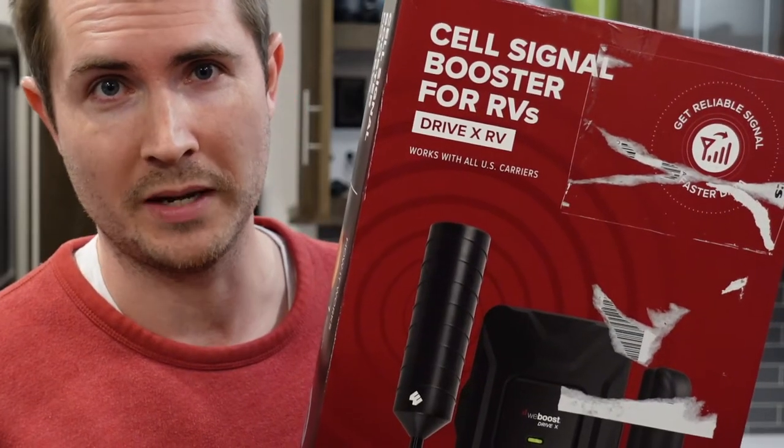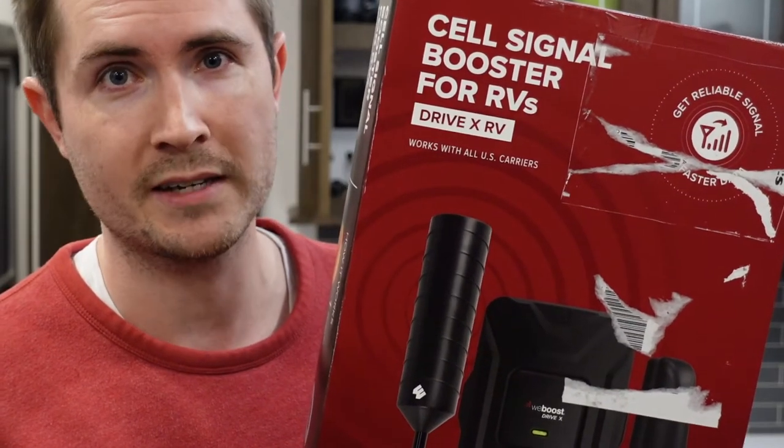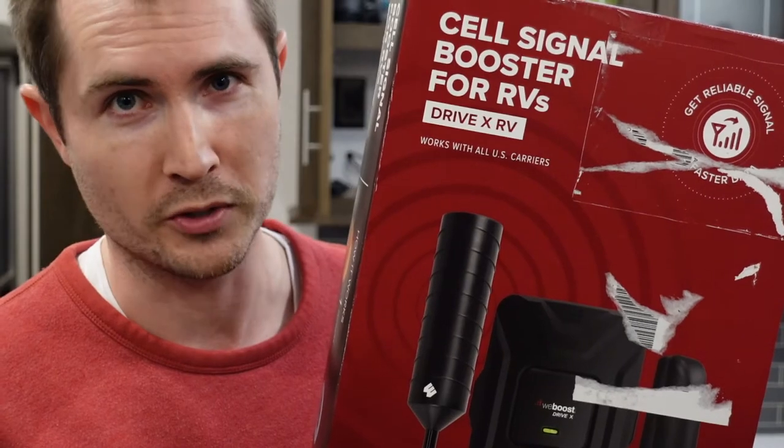I'm super impressed at the results I'm getting on the WeBoost DriveX RV Cell Phone Signal Booster. You've probably heard about these before, maybe seen mixed reviews. Some people say they do nothing at all, and maybe you camp in places with a decent cell signal and wonder why you'd even want one. That's exactly where I was until recently.